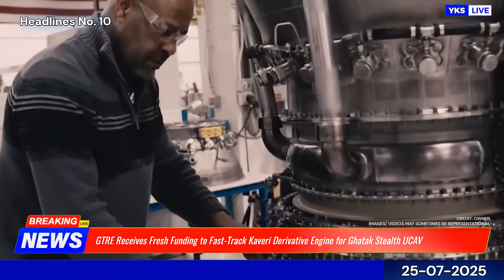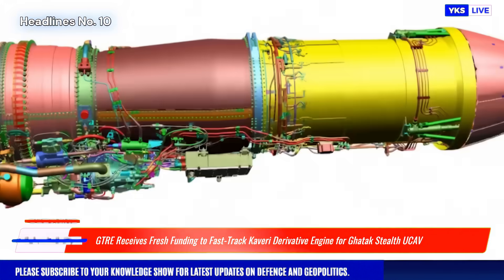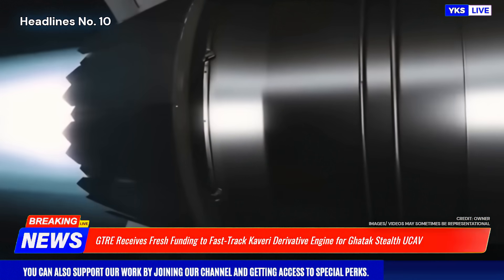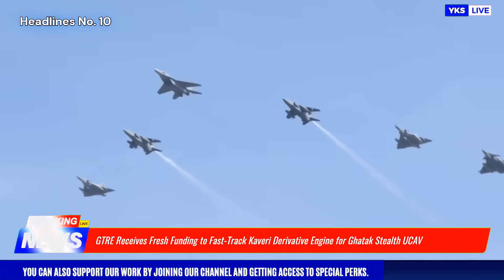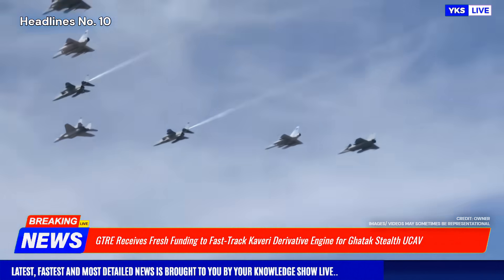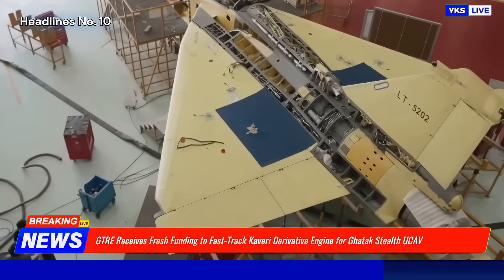The new funding will enable GTRE to complete critical high-altitude and endurance trials, focusing on stealth-optimized performance, reduced thermal signature, and compatibility with the Guttuk's internal weapons bay. Officials noted that the modified engine version is lighter, more compact, and better suited for unmanned operations compared to the original fighter-grade variant.